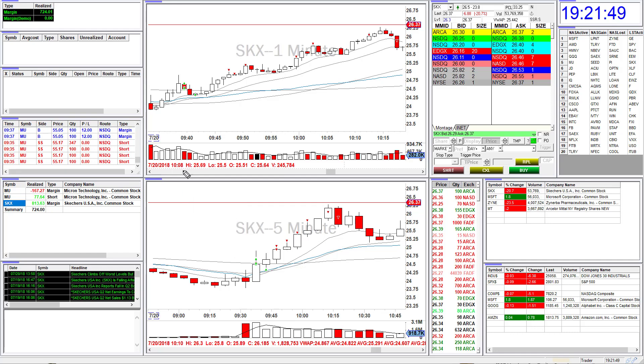Hey everyone, Carlos over at bearbootraders.com. Here's my recap for today. I had a good trade on SKX — this stock did a nice opening range breakout, or you could also take it as an ABCD pattern.